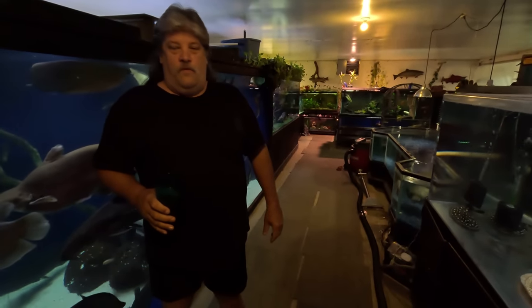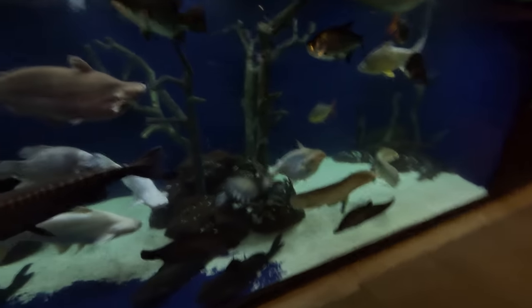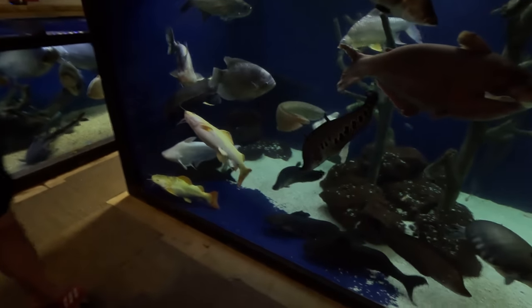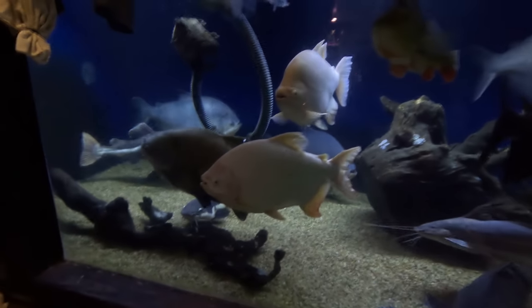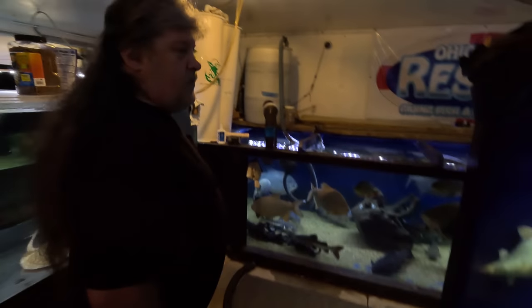So we brought up the idea on the live stream the other night — let's see if we can try and fund an expansion to help these fish here in our facility have more room while we're trying to find them homes, because our tanks should not be this packed full. Just yesterday we filled our entire quarantine system with fish. Now Brian's new aquarium is going to help us out and take a bunch of these fish away, but we've got more fish coming in tomorrow and next week, so we are really limited.